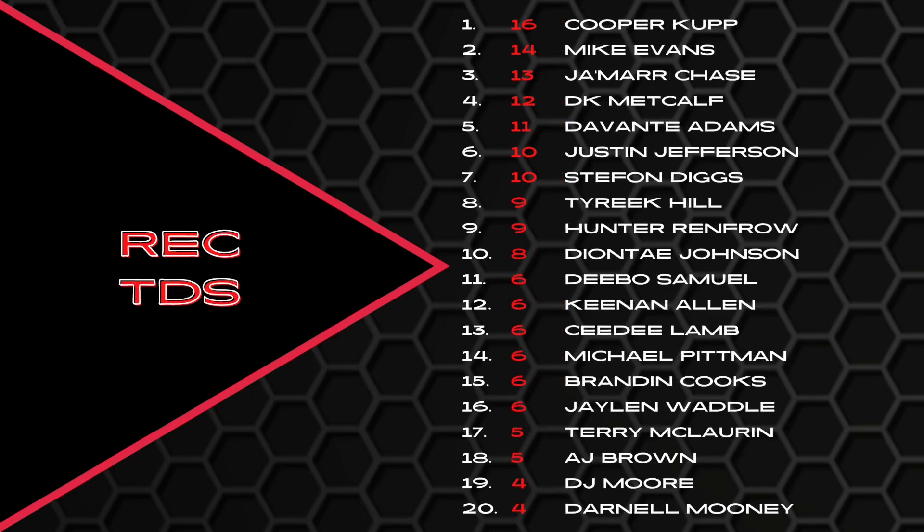Same thing goes for DK Metcalf — he was the only wide receiver in the fantasy football top 20 that had less than a thousand receiving yards. DK's value last year was 100% strictly on touchdowns. Going over to receiving touchdowns: Cooper Cup with 16 receiving touchdowns, Mike Evans with 14. Jamar Chase was way up there, DK Metcalf with 12 touchdowns but less than a thousand receiving yards. Devontae Adams, Justin Jefferson, and Stefon Diggs round out the top seven with double-digit touchdowns.